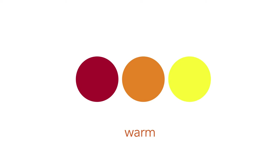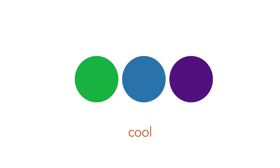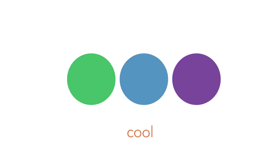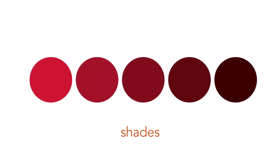Warm colors are reds, oranges, and yellows. Cool colors are green, purple, and blue. Tints are a color plus white — here we've shown red. Shades are a color plus black — here we have red with black added in.